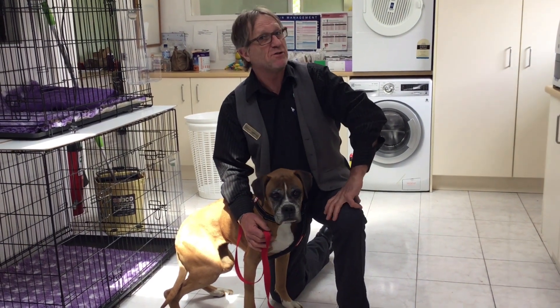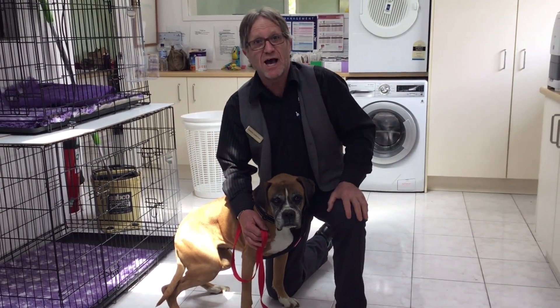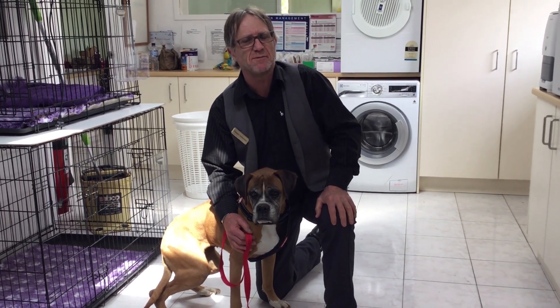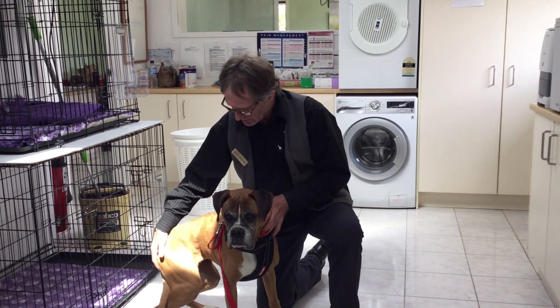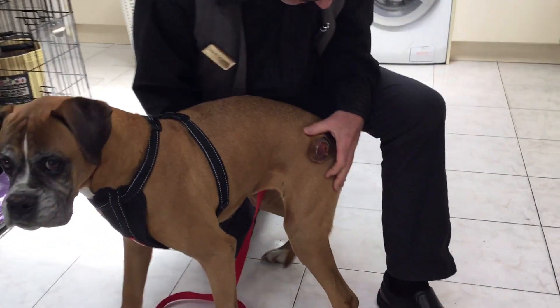Hi, it's Cedric here. We have an interesting take for you today. Let me introduce you to Jubilee, who is obviously a dog and she's a girl and she's about seven years of age. She came in to see me on Saturday because she had a lump. Let me show you the lump — and this is the lump here.